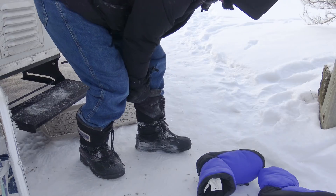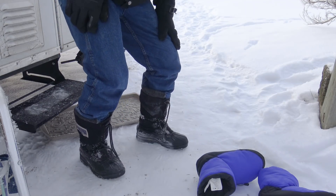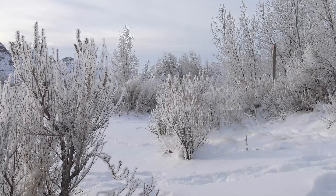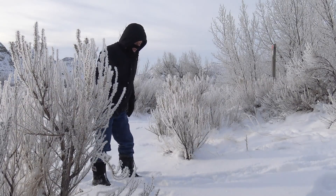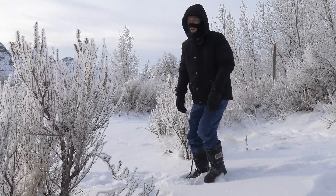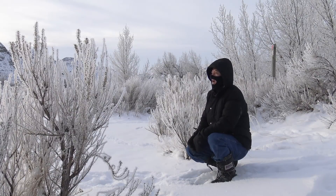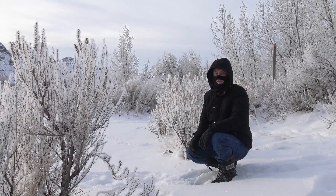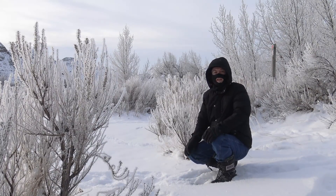Frozen boots are a hassle to get into anytime. When it's cold, I'm good. I probably look like I'm going to rob a bank, but when it's this cold you need this. Your nose, your hands, your feet can freeze up so quickly. May look scary, but it keeps you warm.